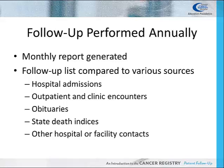If there are no new encounters, other resources are reviewed including obituaries, state death indices, and other facility or Registrar contacts.